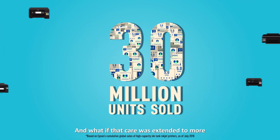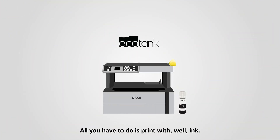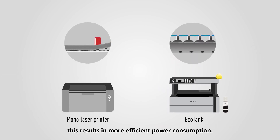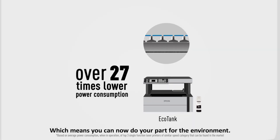And what if that care was extended to more than just the people around us? All you have to do is print with ink. Without the use of heat in printing, this results in more efficient power consumption, which means you can now do your part for the environment.